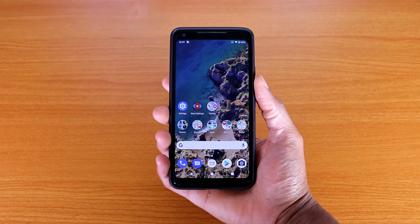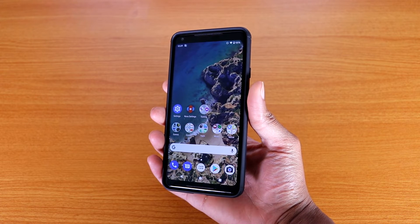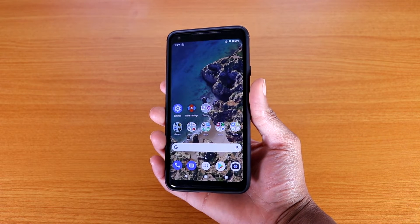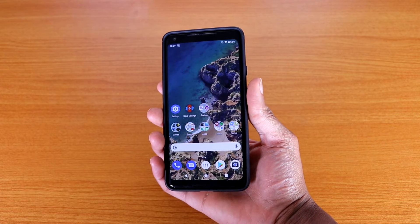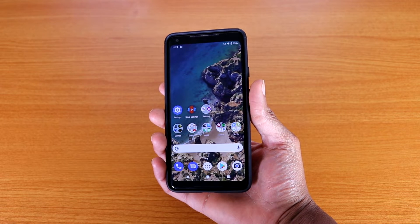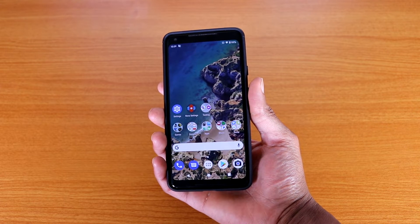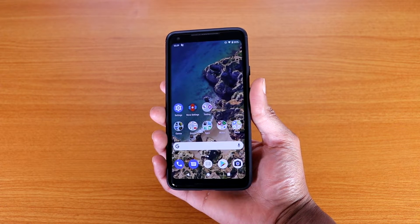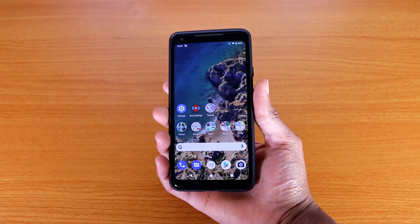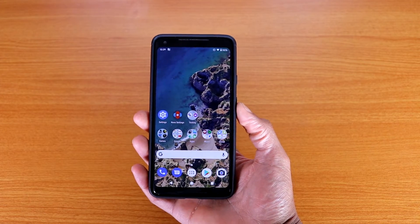So far the Pixel 2 XL is running great on Android 11, even though this is the last OS update for the Pixel 2 XL. What this means is that you're not gonna get Android 12 next year when that drops for the Pixel 3, Pixel 4, Pixel 4 XL, and Pixel 5. So this is your last update for the Pixel 2 XL — Android 11.